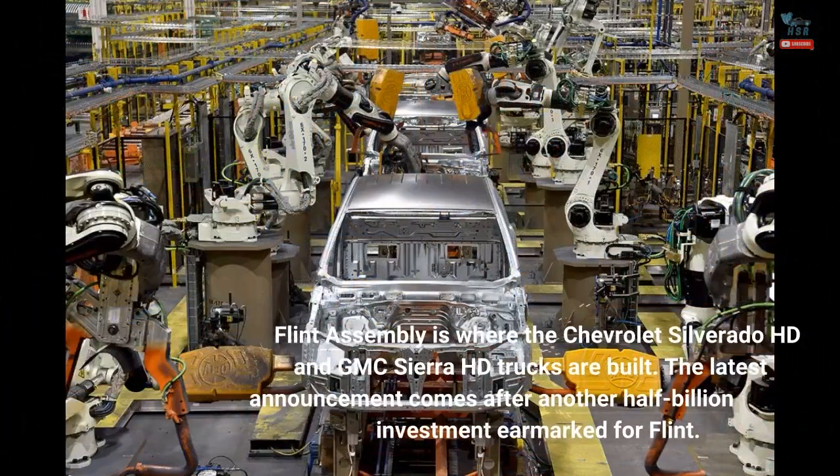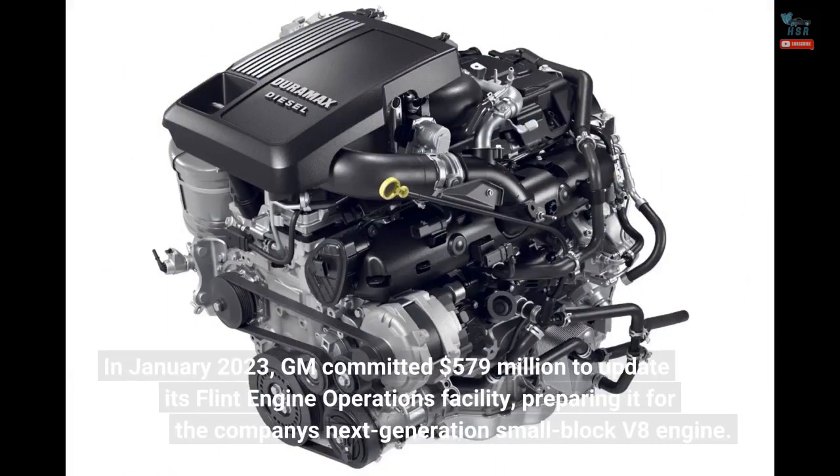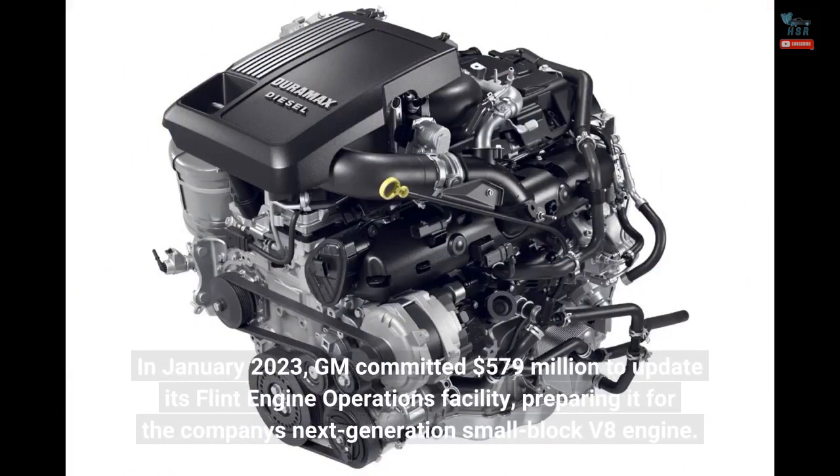Flint Assembly is where the Chevrolet Silverado HD and GMC Sierra HD trucks are built. The latest announcement comes after another half-billion investment earmarked for Flint. In January 2023, GM committed $579 million to update its Flint engine operations facility, preparing it for the company's next-generation small-block V8 engine.